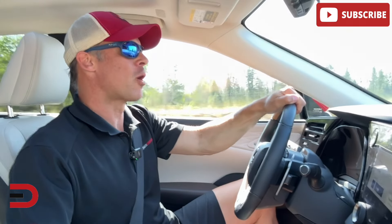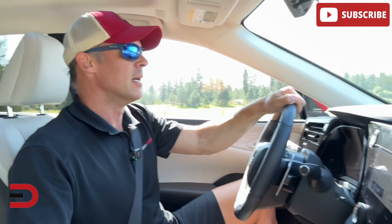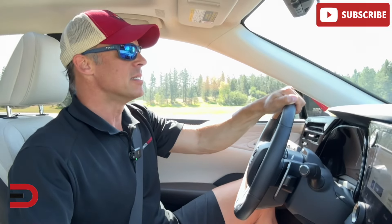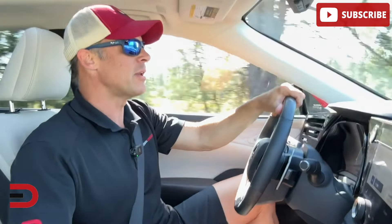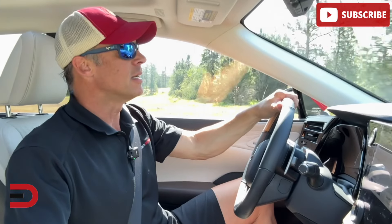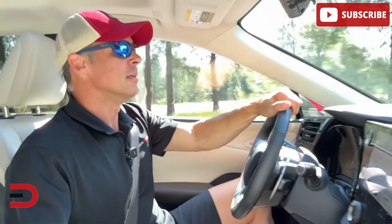Here are your performance numbers: 2.5-liter, four-cylinder, plug-in hybrid electric engine. Total system horsepower output is just over 300, CVT, all-wheel drive. And here's the big one: 83 miles per gallon equivalent. If you want gasoline only, you're looking at 35 miles per gallon in mixed driving.